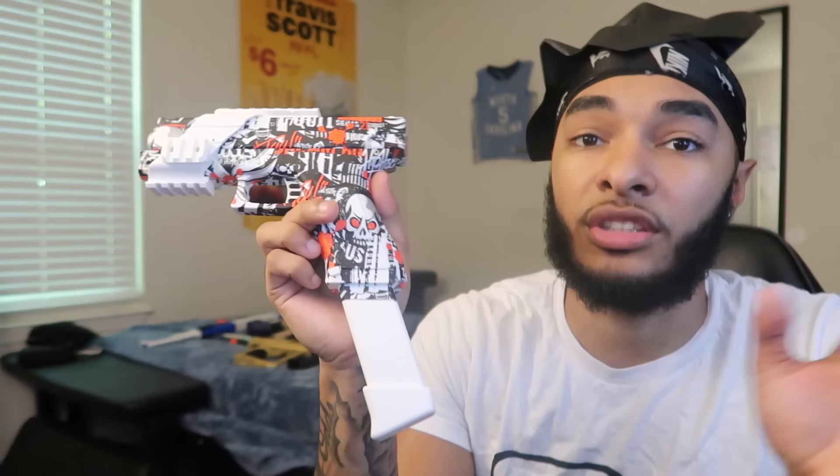I'll link all my products in the description. If you want to find any of these toys, go in the description of this video and you can find them on Amazon.